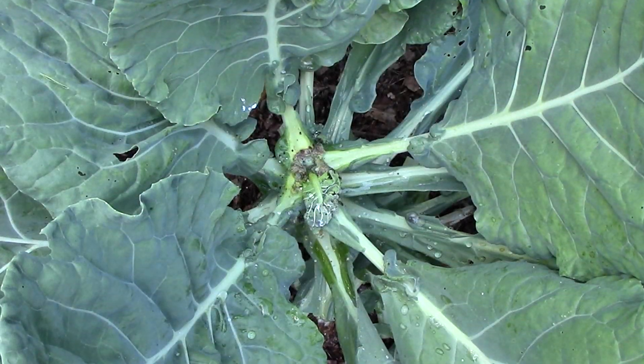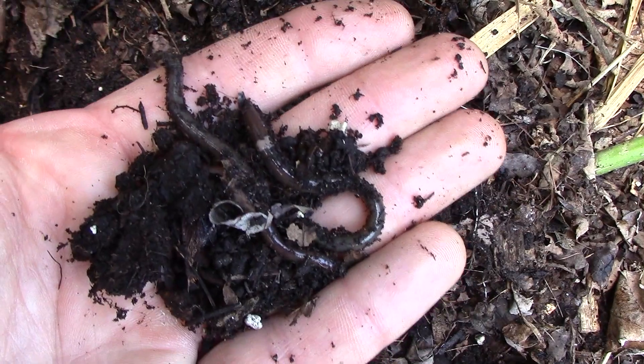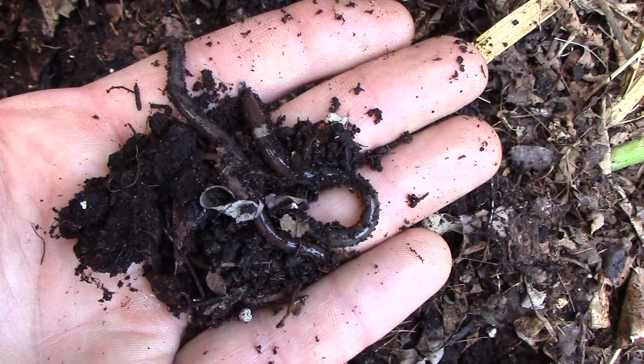As far as organic controls go, I'm not aware of any that are both effective and safe to beneficial insects and soil organisms. Though I've read that copper sulfate can be effective, I'm also aware that it's toxic to earthworms and other beneficial organisms. And we'd rather live with the soft rot than harm our worms.